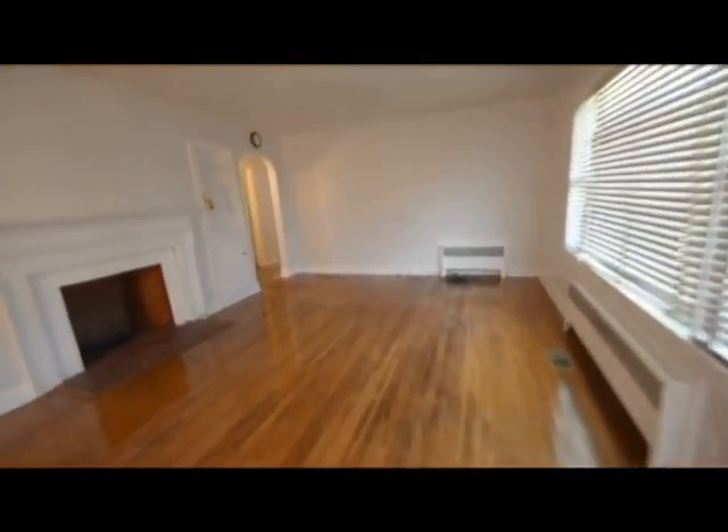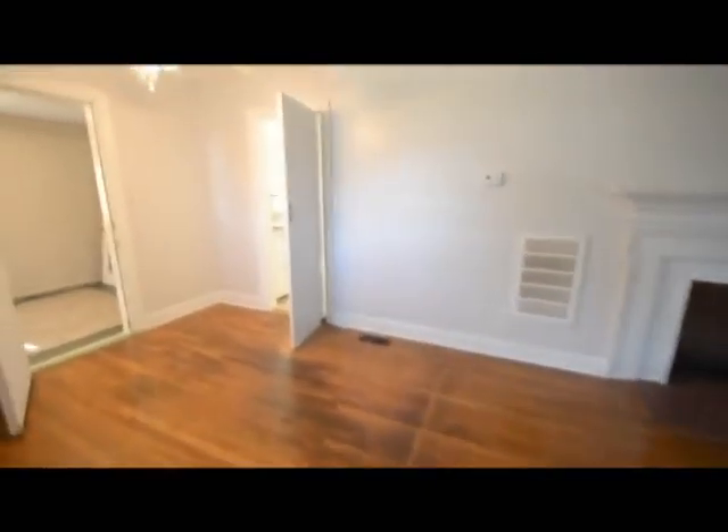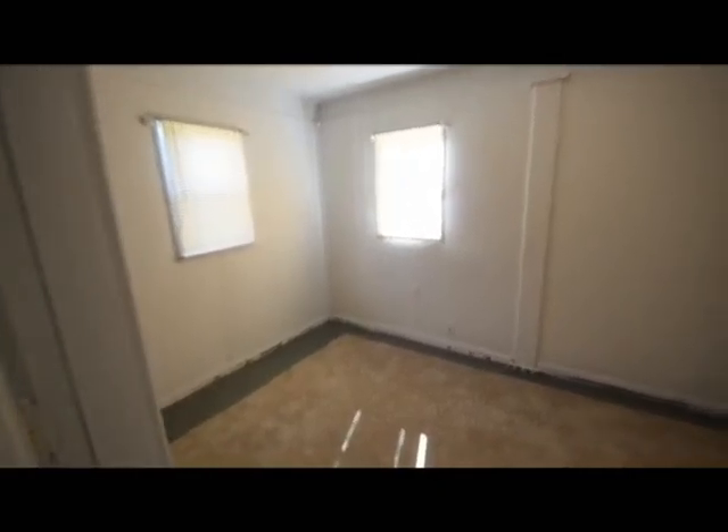Got a nice little foyer area, hardwood floors, fireplace, an extra room. Over here off the side, an old porch that's been converted into space.